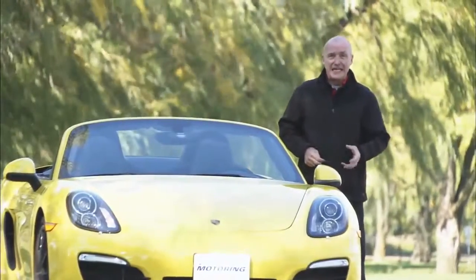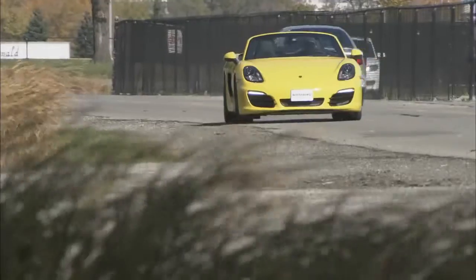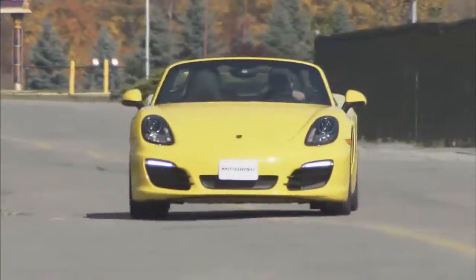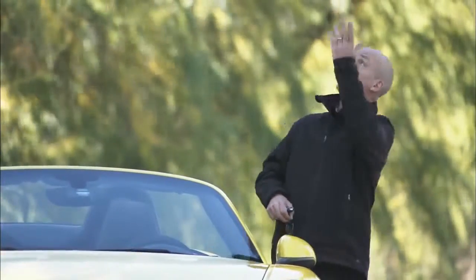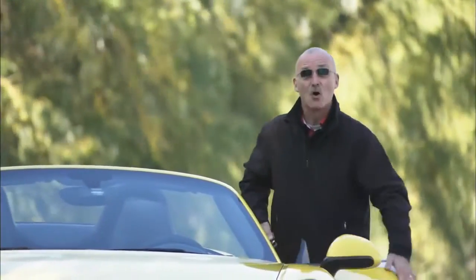Truth be told, I haven't always been a huge Boxster fan — it never did have what it took to give you that smile quotient. This car, on the other hand, my goodness, it's as much fun as you can have while wearing clothes. It is fast, it is truly amazing through a corner, and the fun just keeps on coming. On that subject, with blue skies and the top down, I'm off to have more fun.